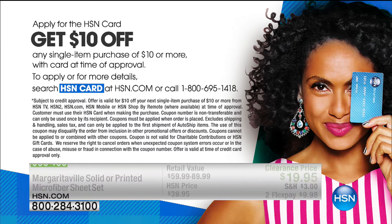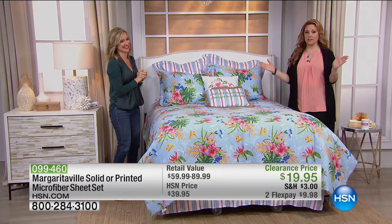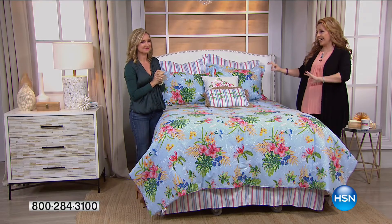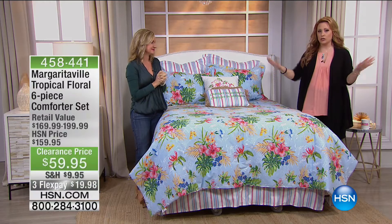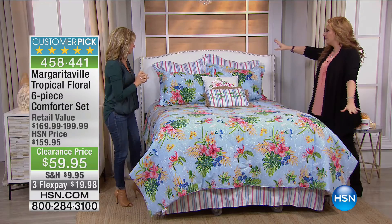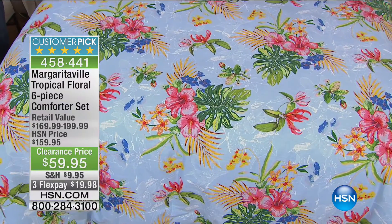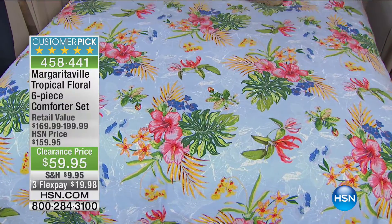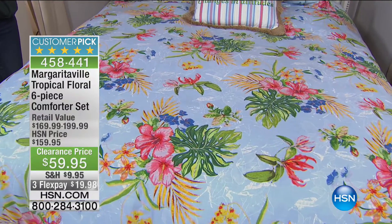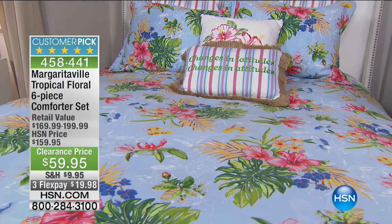We're going to move on to another item that is $100 off and a huge customer pick. A perfect customer pick would be five stars — this is 4.9 out of five stars and $100 off at $59.95. The six-piece tropical floral is gorgeous. This is one of my favorites in the collection — it was actually the showcase piece for the Margaritaville collection.